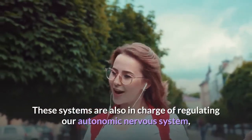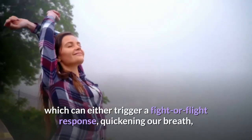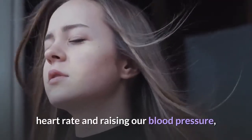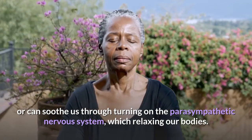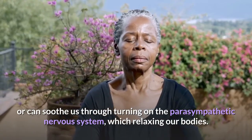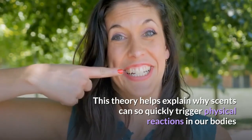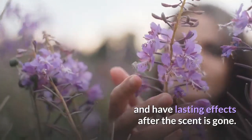These systems are also in charge of regulating our autonomic nervous system, which can either trigger a fight-or-flight response, quickening our breath, heart rate and raising our blood pressure, or can soothe us through turning on the parasympathetic nervous system, which relaxes our bodies. This theory helps explain why scents can so quickly trigger physical reactions in our bodies and have lasting effects after the scent is gone.